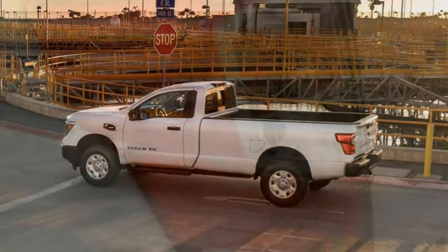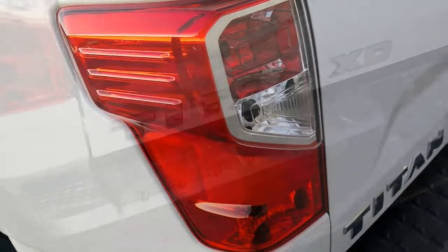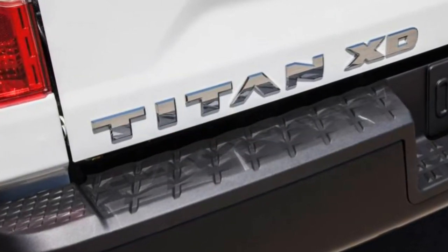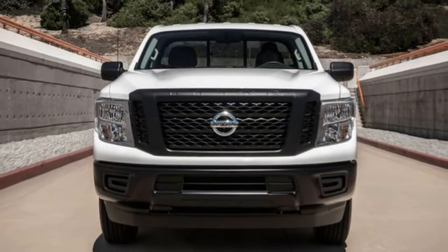The Titan XD is in a unique space, able to tow and carry a heavier payload than a half-ton truck like the Ford F-150 or the standard Titan, but not as much as a heavy-duty pickup.